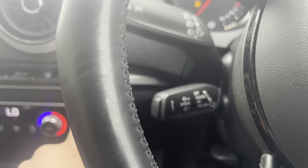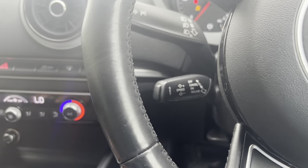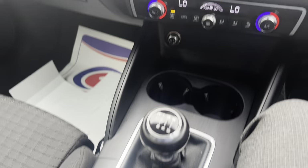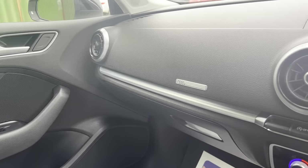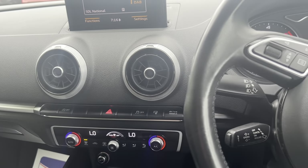Auto stop/start on and off. Has cruise control as well. Excellent example guys. If you are interested, head straight over to carfirm.co.uk where you can reserve a vehicle. We offer great finance packages, extended warranty options and paint protection. Thanks guys.